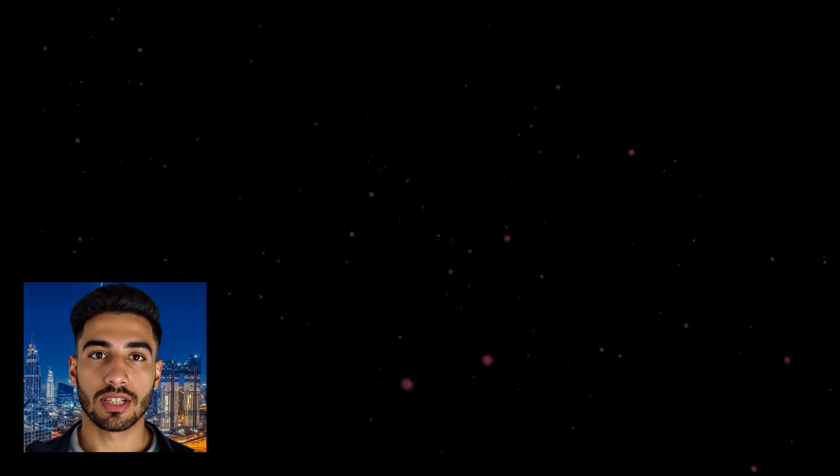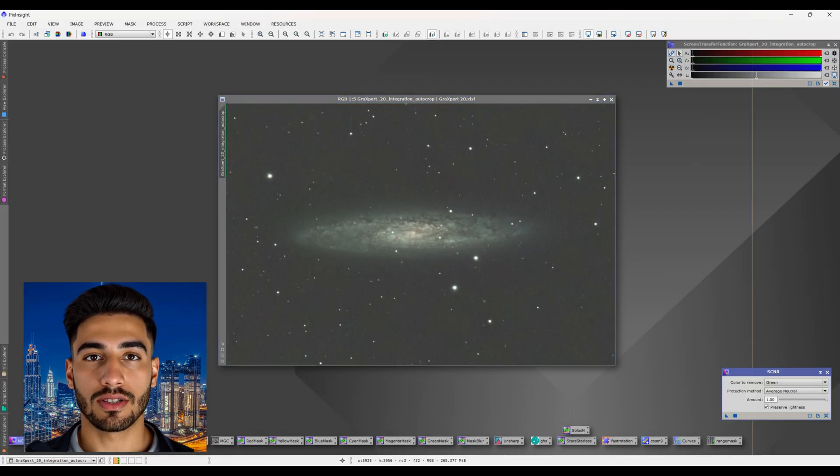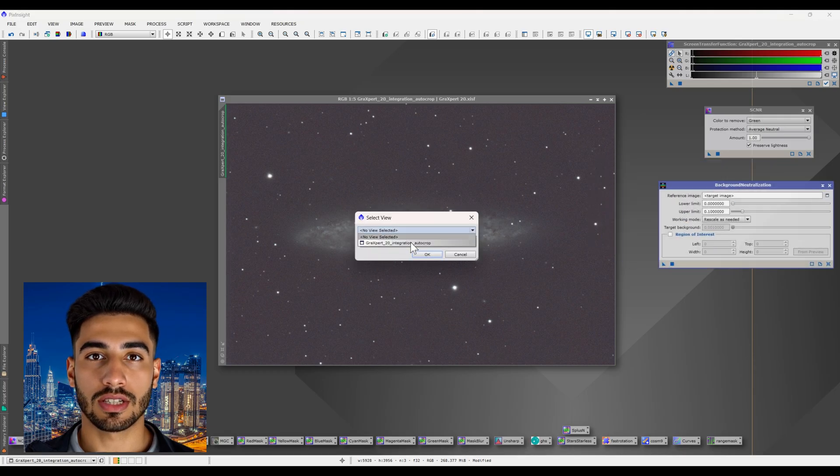Sculptor Galaxy Location: The Sculptor Galaxy, also known as NGC 253, is located in the constellation Sculptor. This constellation is part of the southern sky and is best observed from the southern hemisphere. To find it, you'll need to look for the constellation Sculptor, which is situated near the constellations Cetus, Phoenix, and Fornax. It's often easier to spot during the months of October and November when the constellation is high in the night sky.